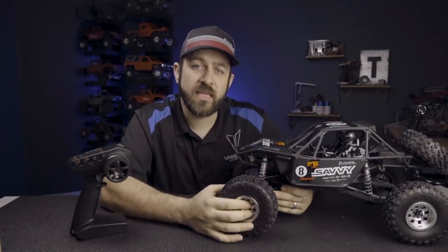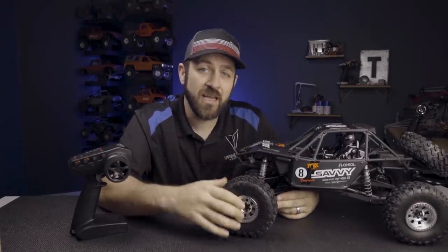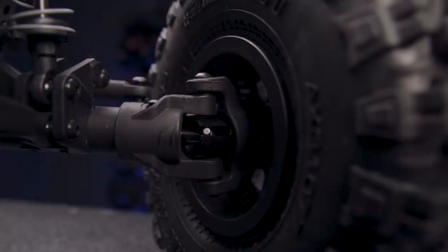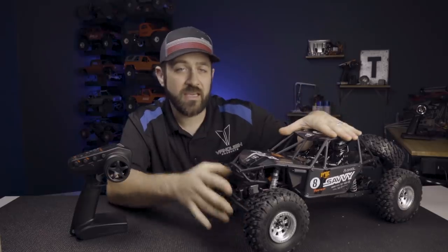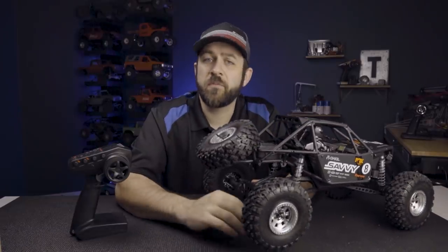The Raceline Beadlocks have a removable center hub compatible with aftermarket Vanquish SLW hubs, so you can replace the plastic hub with an aluminum version in a very simple way. Completing the front axle assembly, we still have dog bone axle shafts and a centered metal ring and pinion set. All of the links and link geometry connecting the axle to the chassis are unchanged both front and rear, and the rear AR60 axle remains completely unchanged from the previous versions.